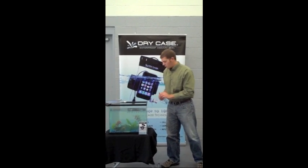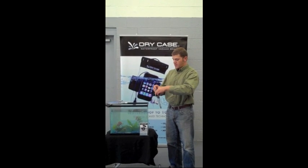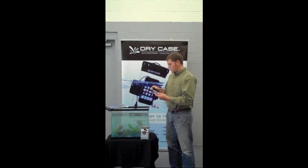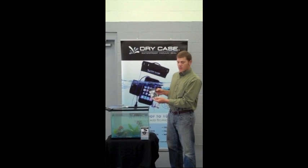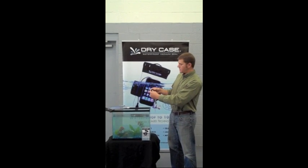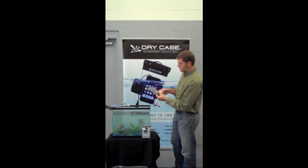We have a new innovative waterproof technology that can keep any personal handheld electronic device dry. It's called the DryCase. You stick in your phone, camera, iPad, or Kindle to our case, plug in the three-way integrated headphone jack. Here I'm sticking my brand new iPhone 4 in the case, lock it shut, and simply remove the air with the vacuum pump that's included in each case.